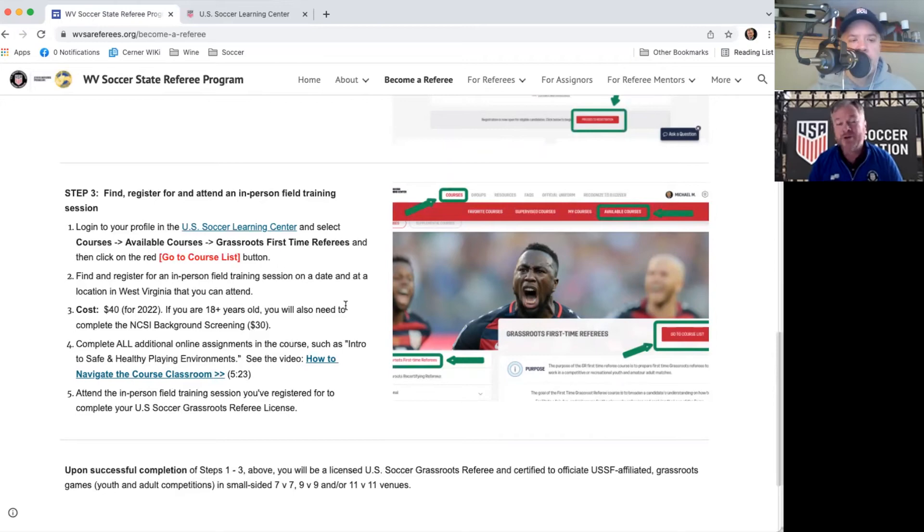We're probably looking at one session in the Charleston area as early as February, and maybe again in March. Our objective is to have the calendar populated by the end of January with sessions at various locations — Eastern Panhandle, Northern Panhandle, Southern Coalfields — wherever we can find a facility willing to host an in-person field session. Once that session is complete, you're a referee and can begin accepting game assignments in West Virginia and beyond. The cost is the same $40 registration fee, plus potentially $30 for the background check if the candidate is 18 or older.